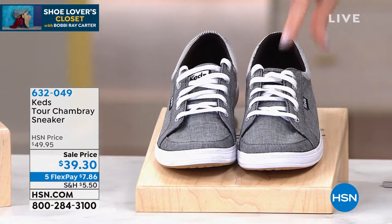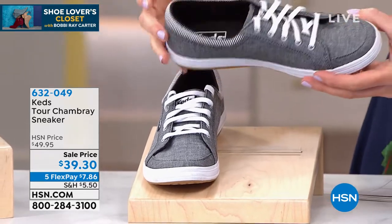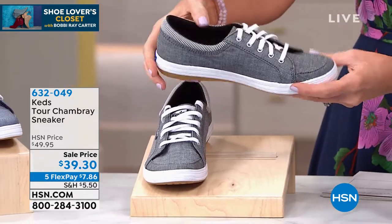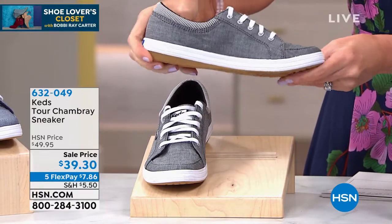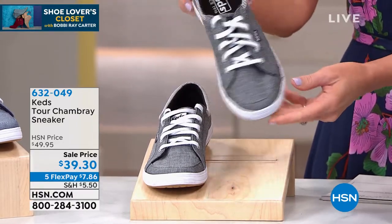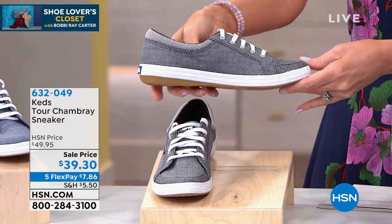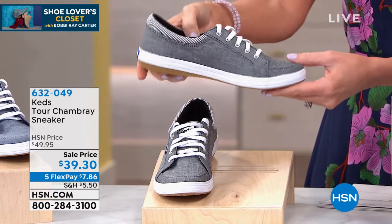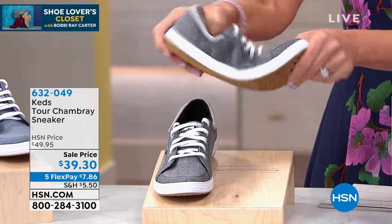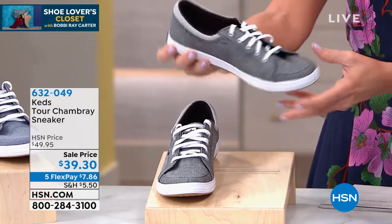If you have been walking in KEDS for a while, this is the new iteration of KEDS — that same classic style but with a great memory foam sole. It's so comfy, and of course that cute little flirty kicky look. We've got four great colors. These all come in sizes six through ten, half sizes available. They're a little over ten dollars off today and you can get them home for just seven dollars and 86 cents.